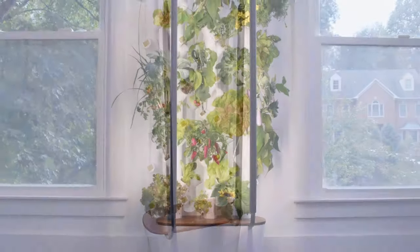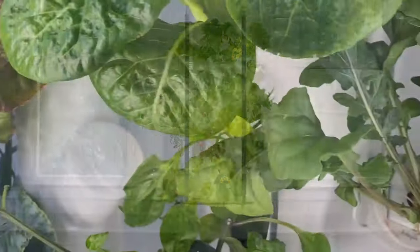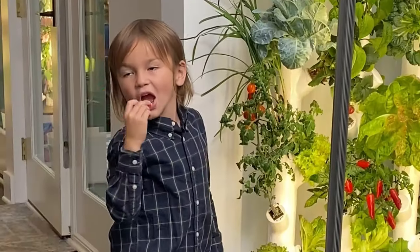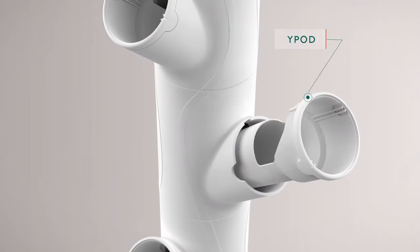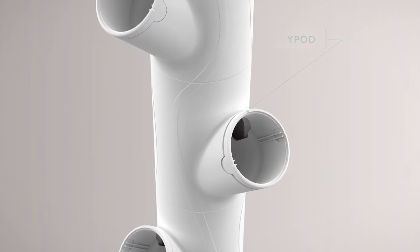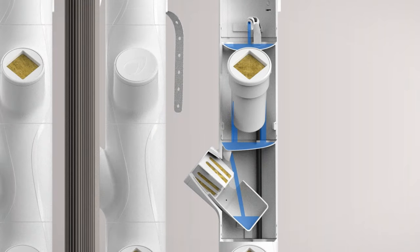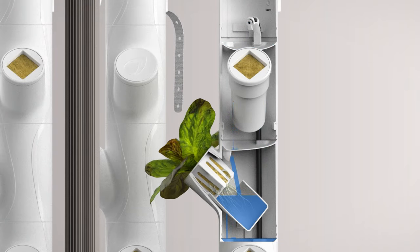Meet Garden Home 3.0, the latest generation and most innovative garden yet. Garden's one-of-a-kind hydroponic technology grows 30 plants at a time. Designed for use inside your home, each plant grows in an easy-to-use Y-Pod system that creates a perfect environment to sprout plants in a matter of days.